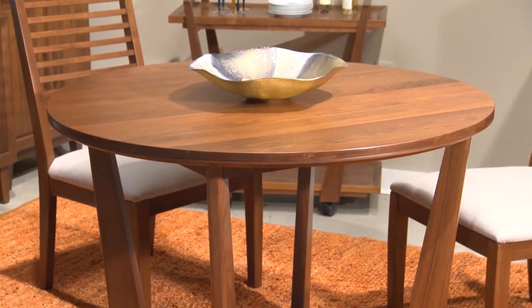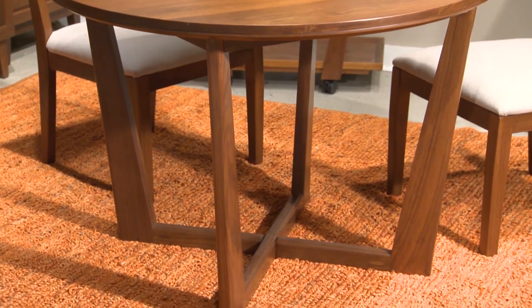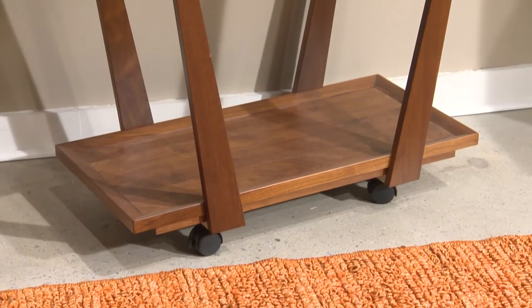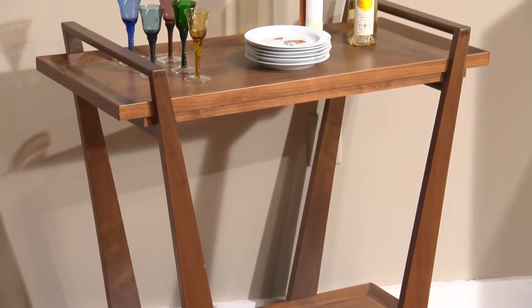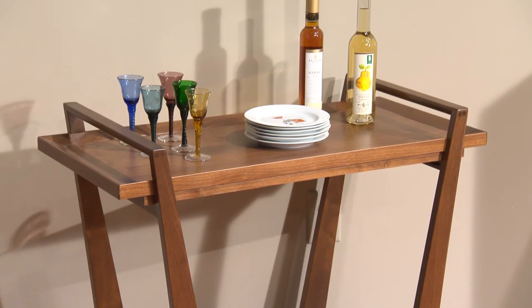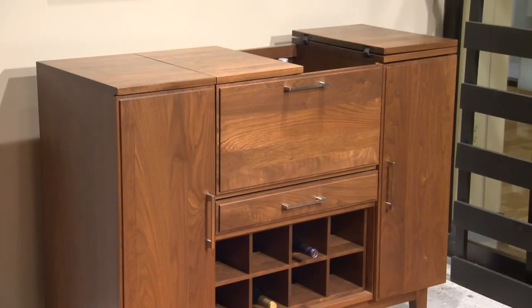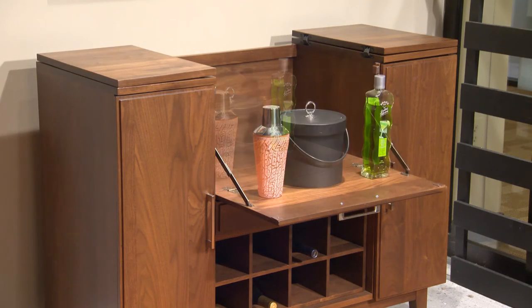The casual dining and media credenza with side vertical pieces offer multiple opportunities for storage and display. The round dining table features inverted tapered legs and a beautiful base. The solid walnut chairs are dramatic. The serving cart complements the base of the table, and also on casters it offers great display and functional opportunities.